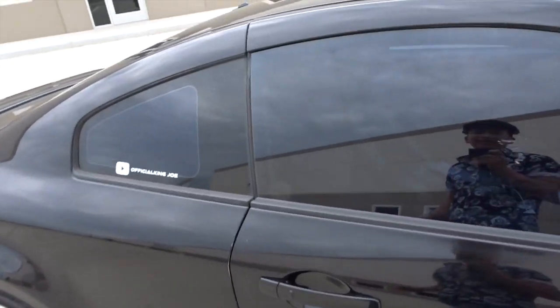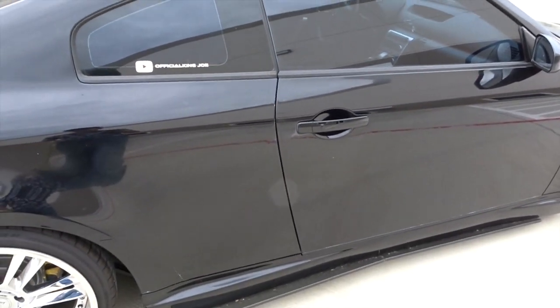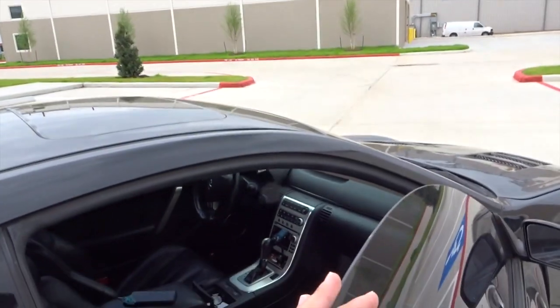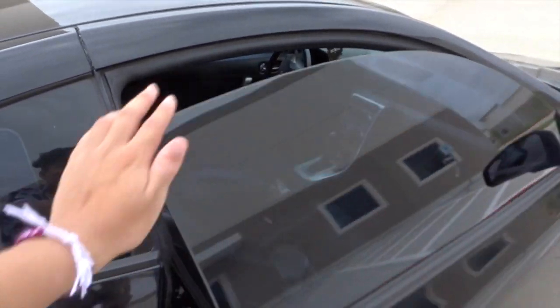Interior wise, I have literally nothing done. Let me go ahead and unlock this for you guys. I got nothing done interior wise — I'm sorry, it's kind of dirty right now — but interior wise there's nothing done.